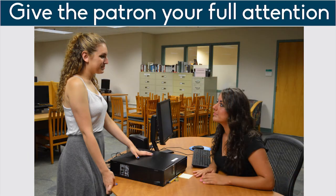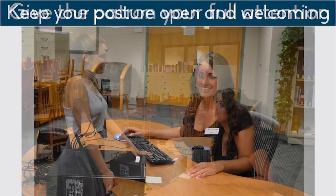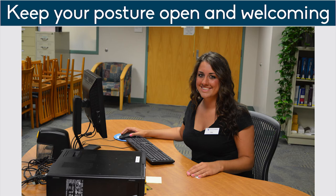Give patrons your full attention. Stop whatever you are doing, and listen carefully to what the patron has to ask or say. Even if you have answered the same question 20 times today, it's still the first time that the patron has asked it. Remember that actions speak louder than words. Your posture should be welcoming and open. We all speak with body language, and you don't have to actually say anything to communicate a message to others.